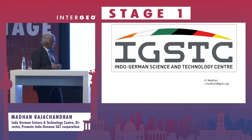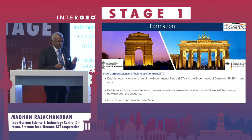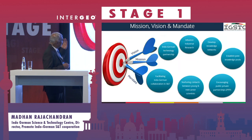Let me start by telling you what IGSTC is. It's the Indo-German Science and Technology Center. This was basically set up by two governments — the German government and the Indian government together. They fund 4 million euros each for applied research projects in India and Germany. There are also a lot of funding opportunities available between India and Germany through this center. Let me take you through some of the vision, mission, and mandate.